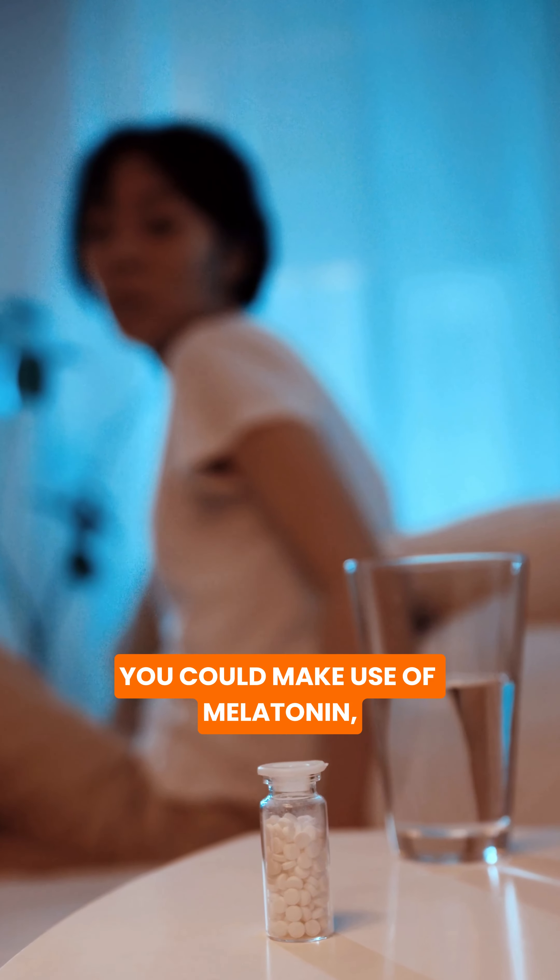Following the shift change, you could make use of melatonin, commonly used for treating jet lag, to help you get to sleep.